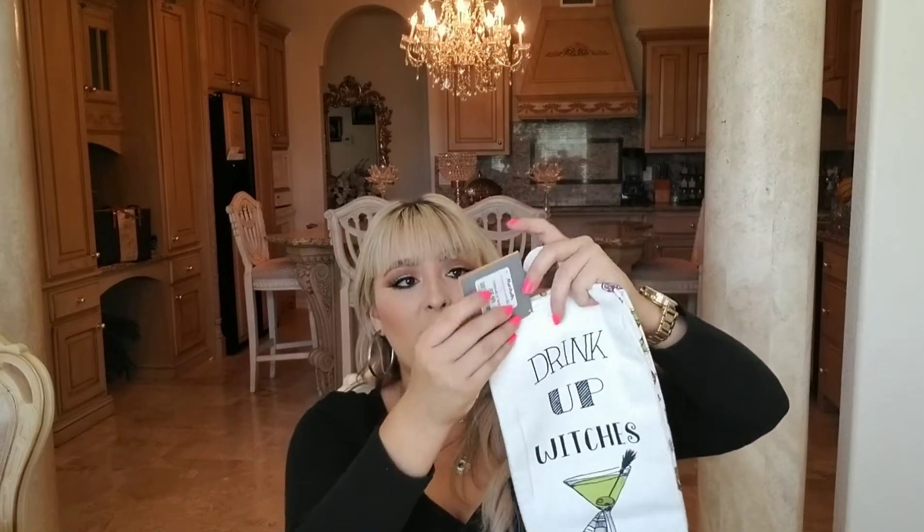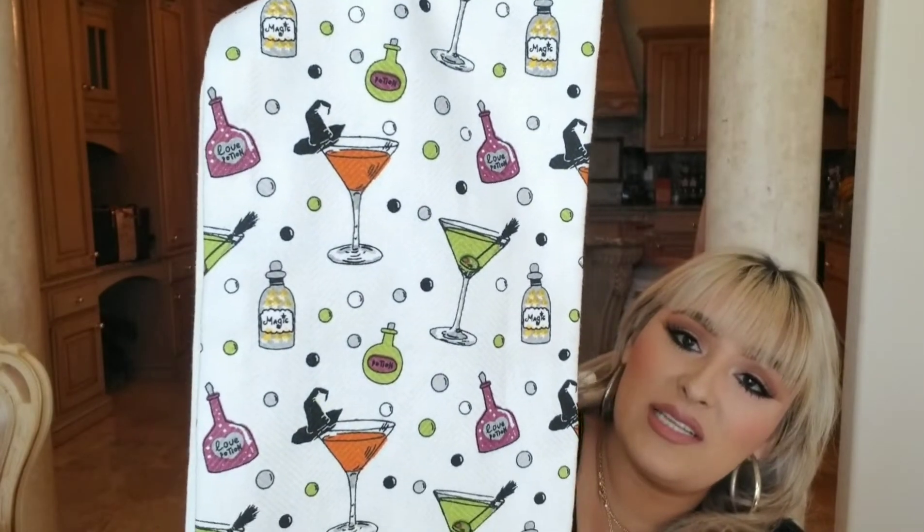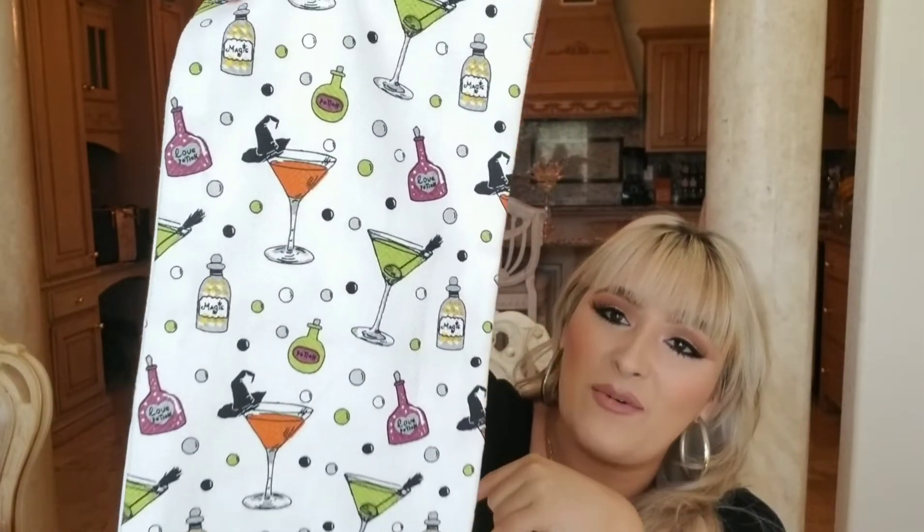My mom called me from Ross asking what I wanted, and she always finds cute stuff and gets doubles for us. I also have something I forgot about from Marshals — I had it mixed in with the Ross bag. It's from Bewitched Home, was $5.99 at Marshals, and it says 'Drink Up Witches.' I got it for the kitchen. I love the back because it has little potions and stuff floating on it — very on theme.